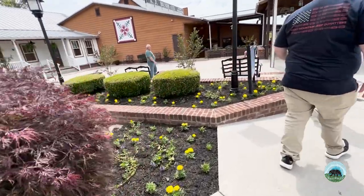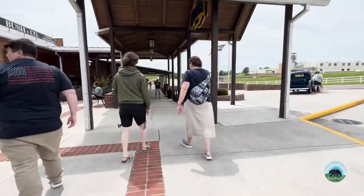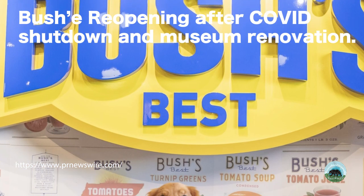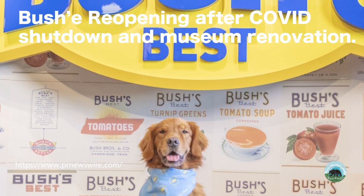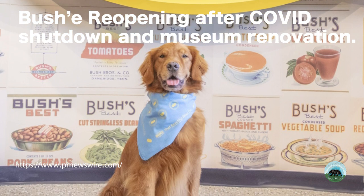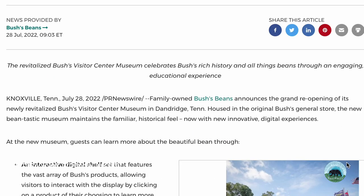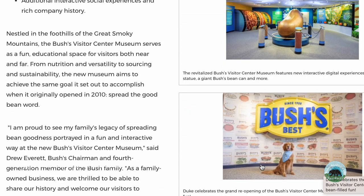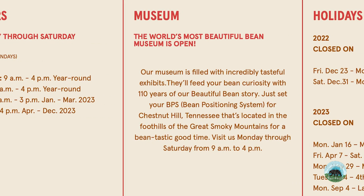So is it worth the gas and time to visit? Let's go back to that comment about it taking us three years of driving past Bush's before finally stopping. The first hurdle was that they didn't actually reopen right away after COVID closures — this was around the time we had first started visiting the Smoky Mountains. Our first visit to the Smokies was during the summer of 2020, during the height of the closures, and this location didn't reopen until the summer of 2022. Another issue was their hours of operation, which are somewhat limited: 9 a.m. to 4 p.m., and they're closed most holidays.